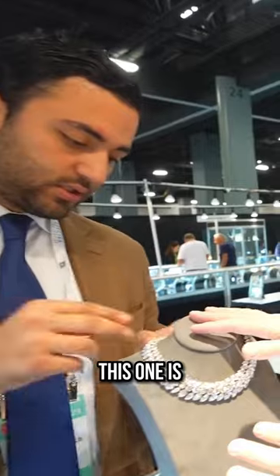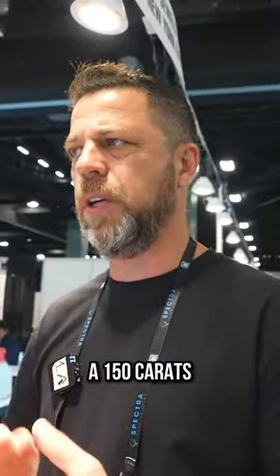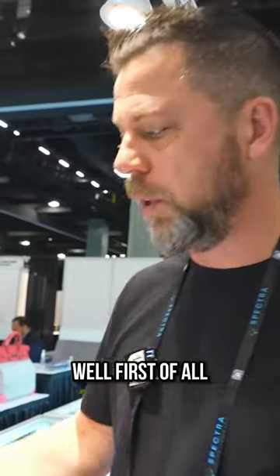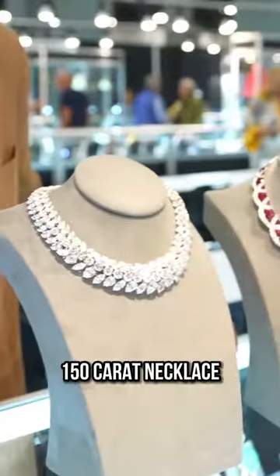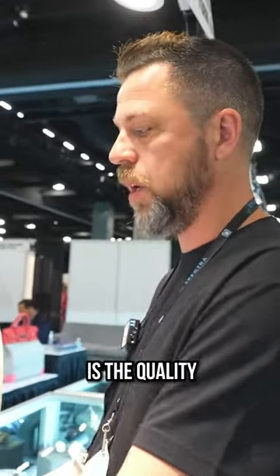The price on this is two million dollars. To break that down: you might think 150 carats for two million — why so much? First, it's the size of each individual diamond. You can have a 150-carat necklace with tiny diamonds and the price would be nowhere near that. Second is the quality — Harry Winston uses top-notch diamonds.